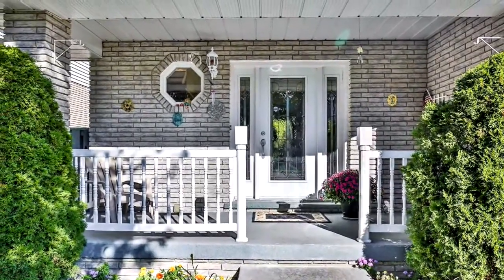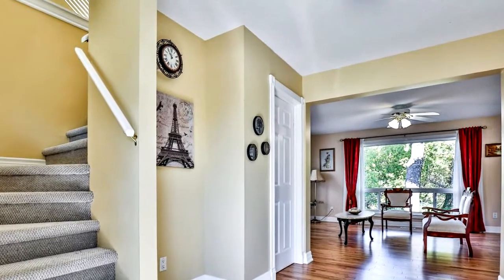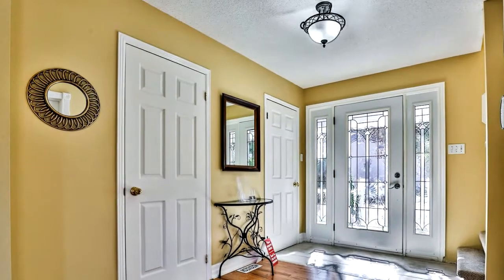Spacious floor plan, open concept with living and dining room, with panoramic window and nature views. Walk out to a large vinyl sun deck to have a cup of coffee or tea on a nice sunny morning.